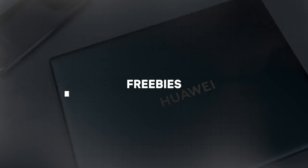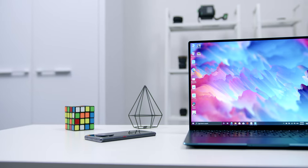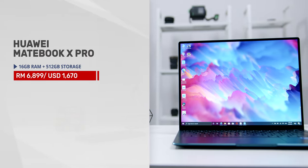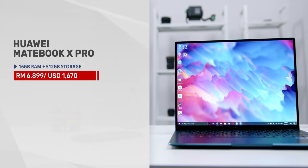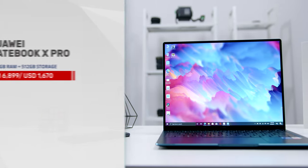Who loves freebies? The seventh reason is the amazing freebies if you get the laptop right now. As of making this video, the Huawei MateBook X Pro is going for RM6,899 in Emerald Green, and the freebies include the Huawei Backpack Swift and the Huawei Bluetooth Mouse Swift. All of these freebies are only available while stocks last, so make sure to head to the link below so you won't miss out.